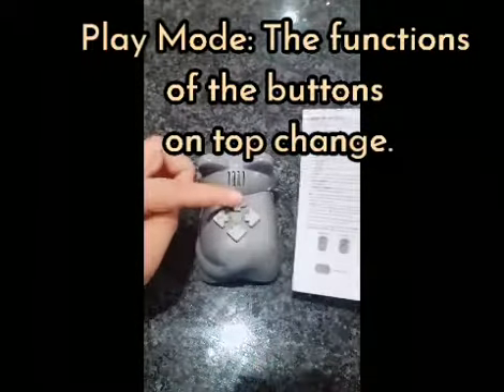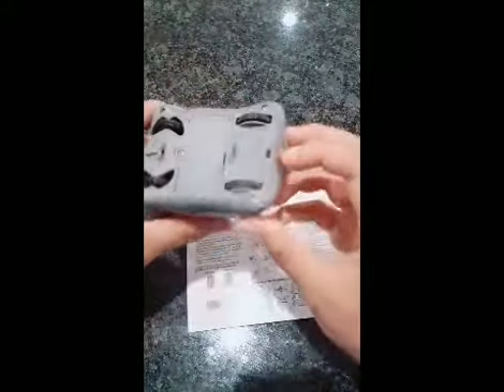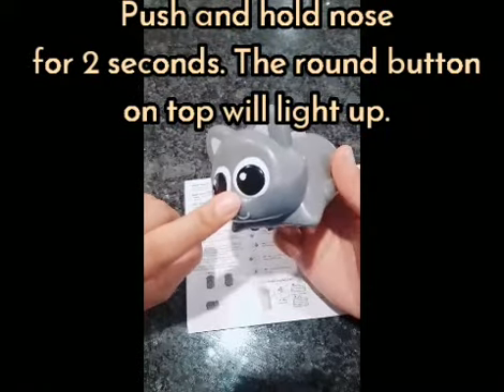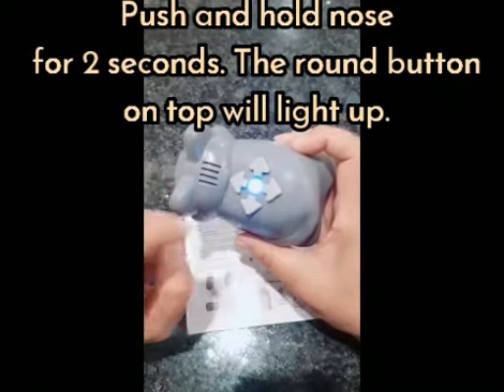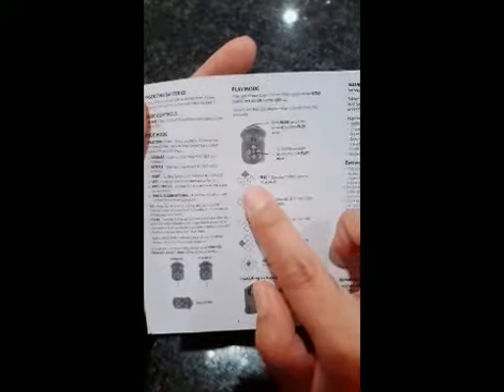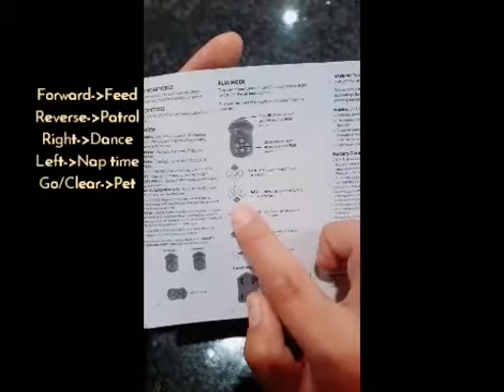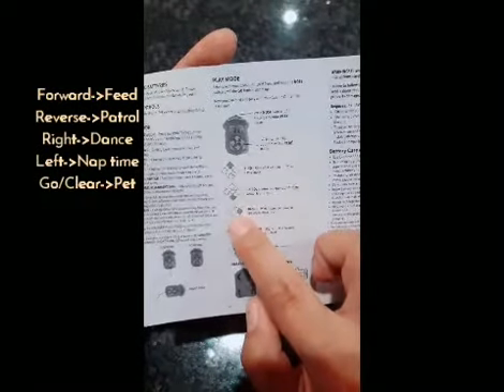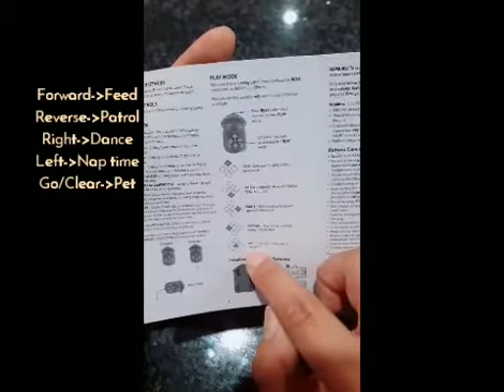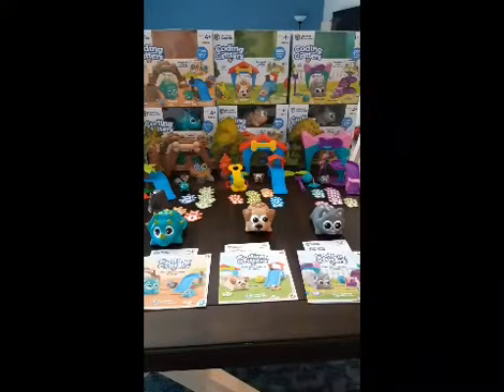Now on to play mode. Once you're in play mode the functions of the top buttons will change. To enter play mode, let's turn on our friend Scamper - you hold the nose for about two seconds and the light turns on, indicating you are now in play mode. In play mode, the forward button turns into feed, the reverse button turns into patrol, the right button turns into dance, the left button turns into nap time, and the center button is pet.